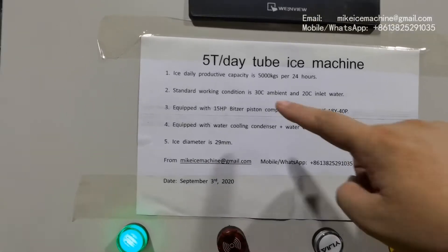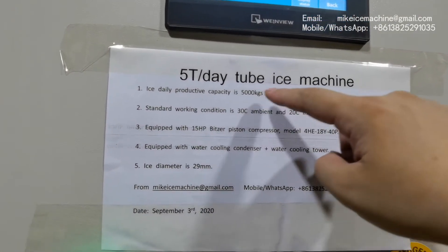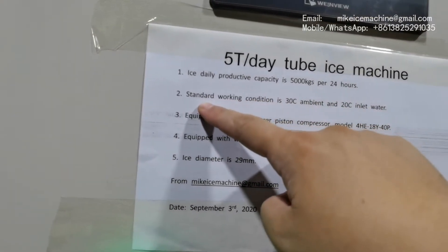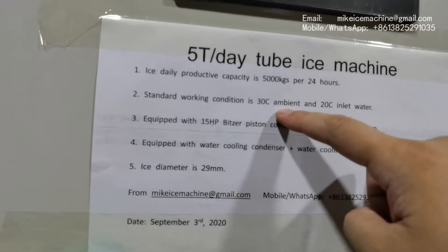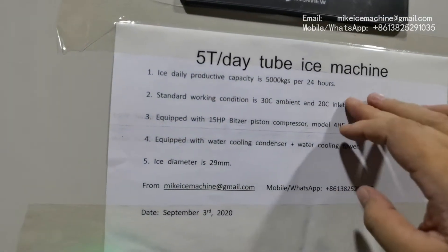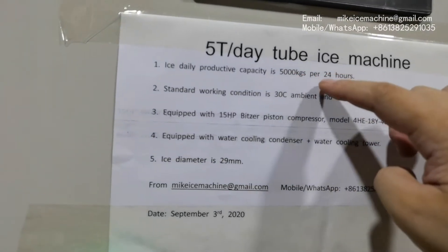The machine can make 5,000 kg of ice tubes within every 24 hours. That capacity is based on the standard working condition: 30 degree Celsius ambient temperature and 20 degree Celsius inlet water temperature. With this kind of standard working condition, the machine can make 5,000 kg of ice tubes within every 24 hours.